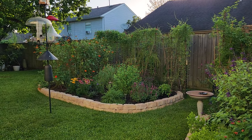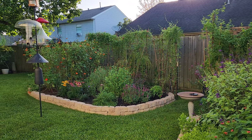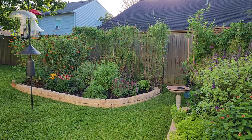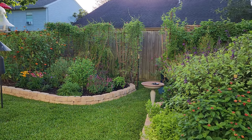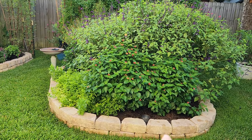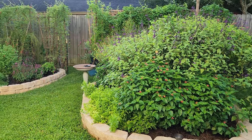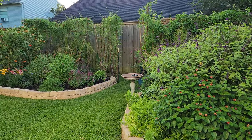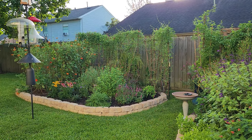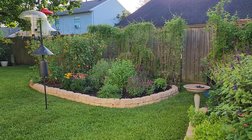If you saw on my channel in April, I put in a new raised garden bed this year. I put this in in April and it somewhat matches — at least the brick matches — my tree bed, what I call my tree bed. I've got some new plants in here that I've put in and I really like the look of this bed. Let me show you those plants.